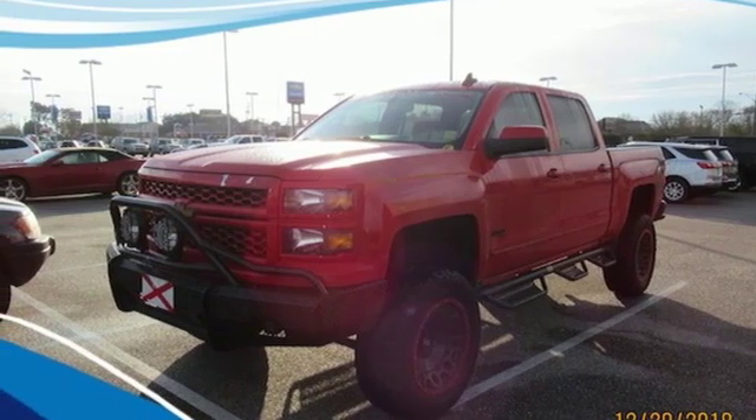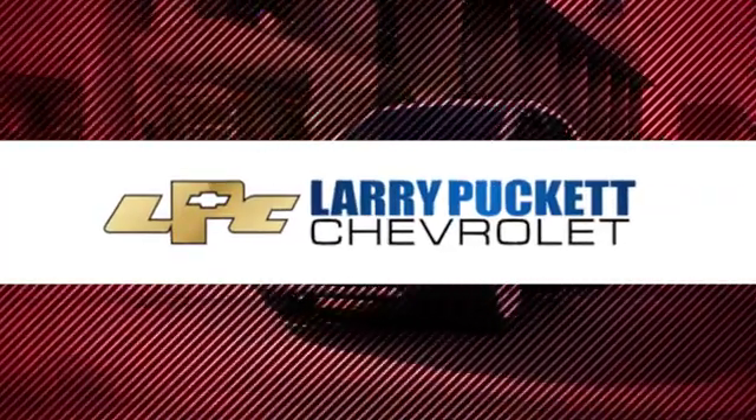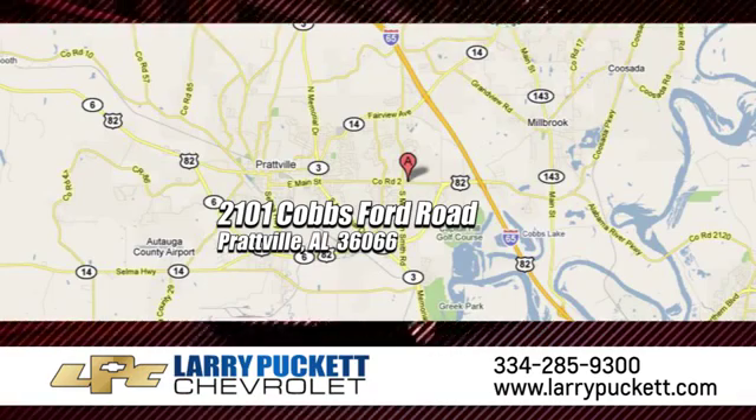Stop in for a test drive and make it yours today. There's only one original. And for the last 30 years at Mary Puckett Chevrolet, we've been letting our customers do the talking. We're conveniently located at 2101 Cobbs Ford Road in Prattville, Alabama.